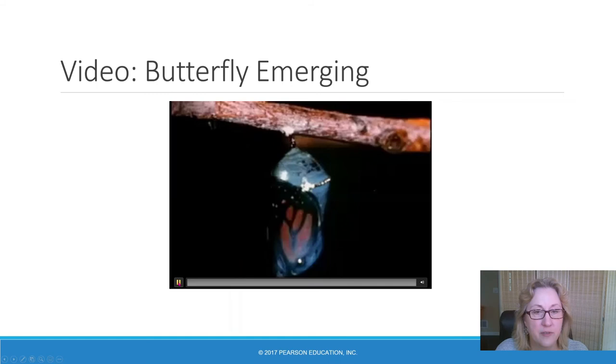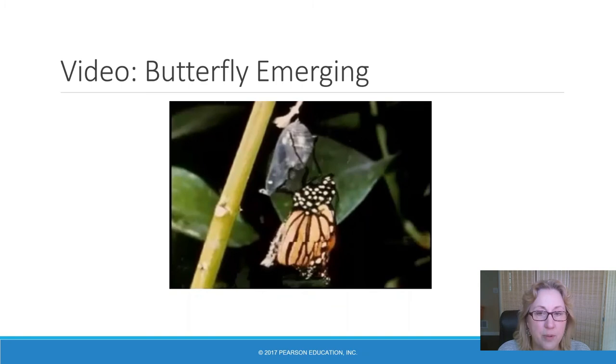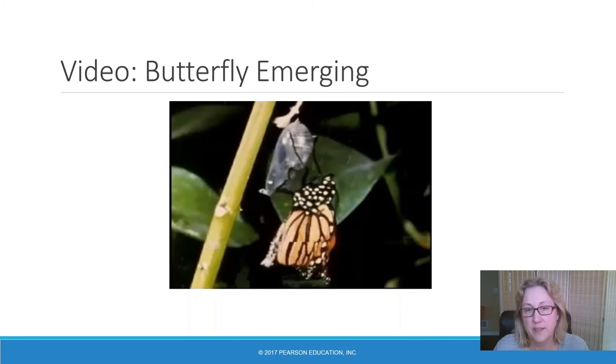Here's a time-lapse video of a butterfly emerging. When the wings first appear, they're really small — the butterfly has to pump hemolymph fluid into the wings to get them to expand. If they don't have room to expand their wings, the wings will never form correctly.